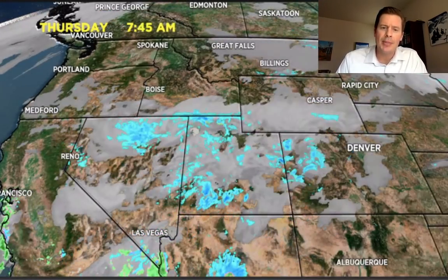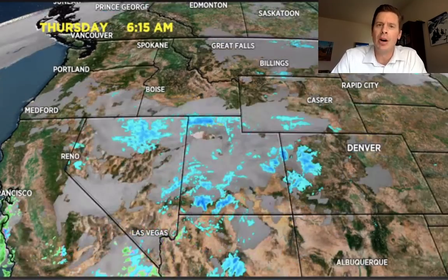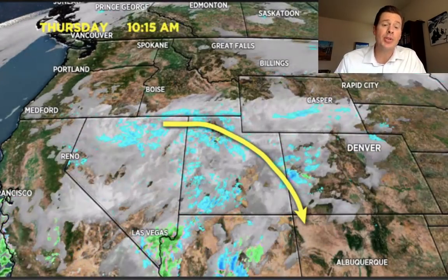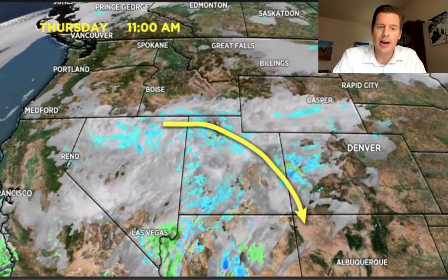Everything that you see up here out ahead of this is kind of pre-storm type of snowfall, kind of ragged as it moves into Colorado. You can see that'll add a couple of inches in the high country of Colorado, also snow up into the Wasatch, so we'll add some accumulation there ahead of the storm.